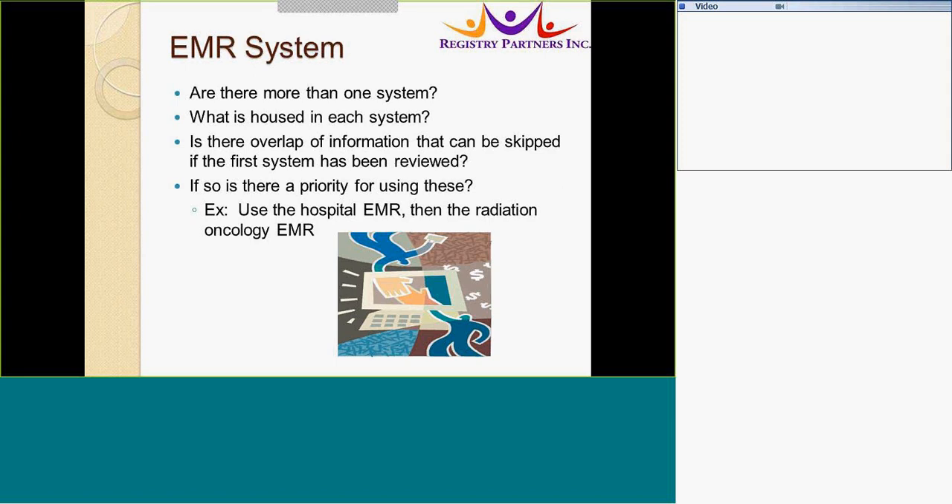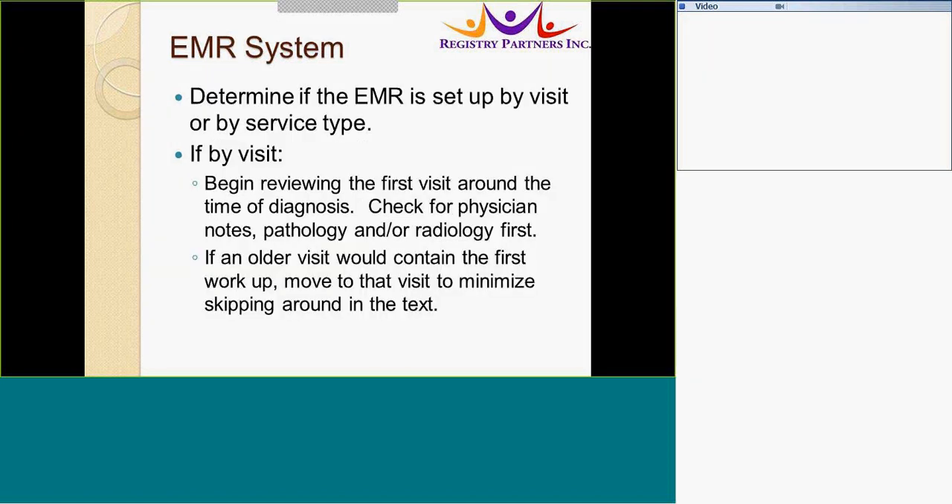Knowing which system has which information can help you abstract more efficiently by reviewing that system first. Is there information in one system that can be skipped in the second system if already reviewed in the first? For example, you may want to use the hospital's electronic records first and then open the radiation oncology records to see if there is any new or different information in that record.